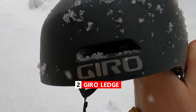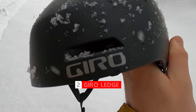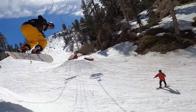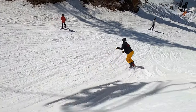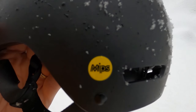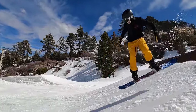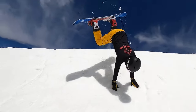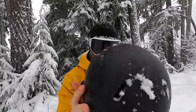My number two favorite helmet is the Gyro Ledge. This is a helmet I rode a few seasons ago, and again it saved my brain a few times. One thing I liked about the Gyro Ledge is that it has MIPS — a technology that helps to absorb an impact, but it's also designed to turn the impact away from your head. So a really good technology there.